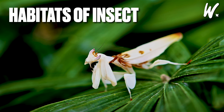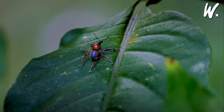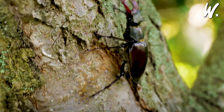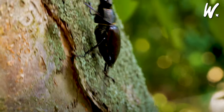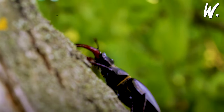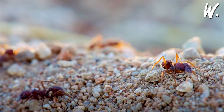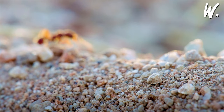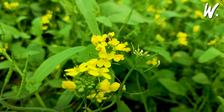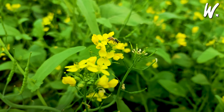Habitats of Insects. Insects are incredibly adaptable, thriving in a variety of habitats, each with its own climate, flora, and fauna. In forests, teeming with trees and plants, insects like butterflies and beetles use the cover of leaves and bark to conceal themselves and find abundant food sources. Deserts, despite their aridity, host certain beetles and ants that have specialized techniques for locating water and maintaining cool temperatures. Grasslands, characterized by their tall grasses and sparse trees, are home to grasshoppers and certain bees, which use their ability to jump and fly to navigate and forage.